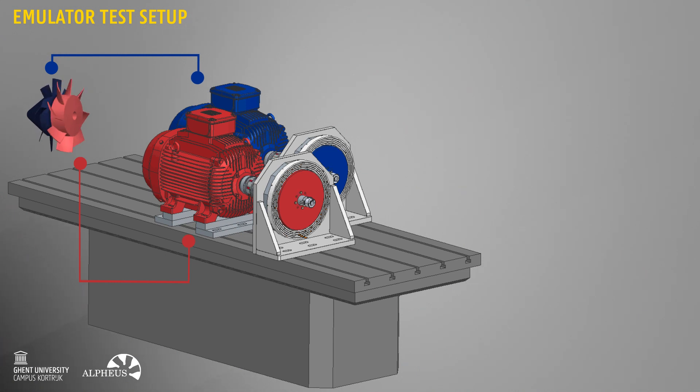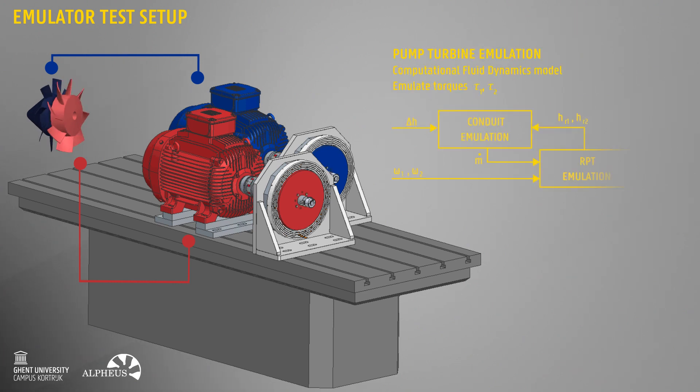In this setup, two induction machines are used to emulate the intricate dynamics and inter-influence of the pump turbine runners. These machines emulate the runner torques at measured rotational speeds, based on a model with extensive computational fluid dynamics simulations.